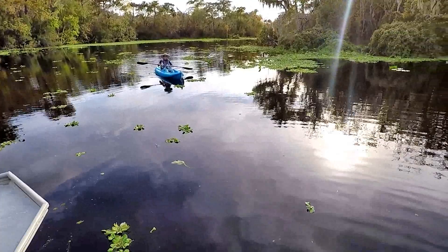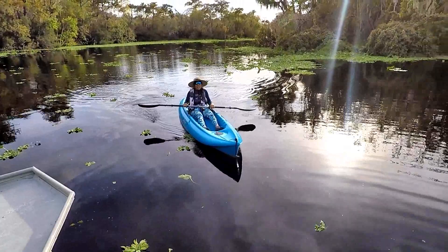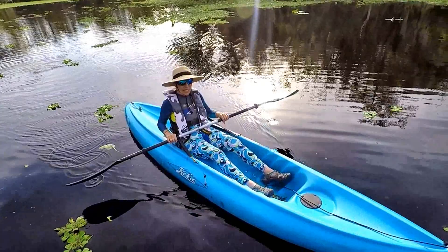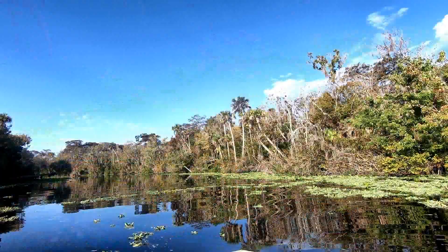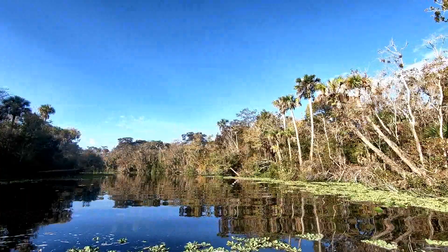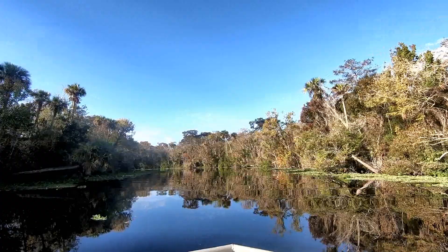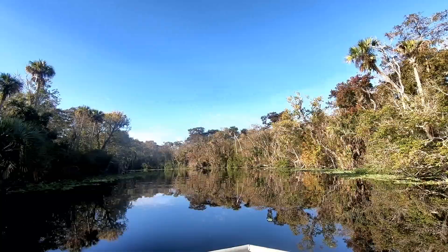That looks really nice. Cruising down — beautiful — outside our Alexander Spring Creek. Wow, this is pretty. This is where I was yesterday with the kayak. We traveled for seven hours yesterday to get to this spot. It's our secret spot in Florida. Here we go.